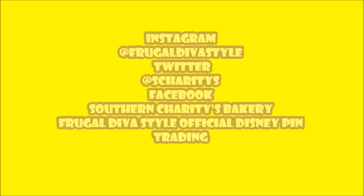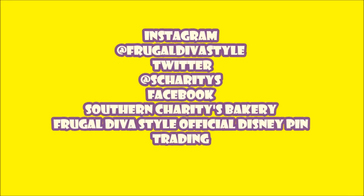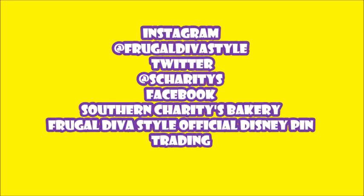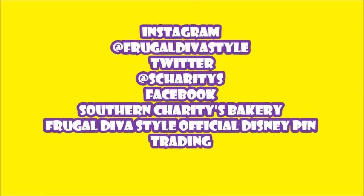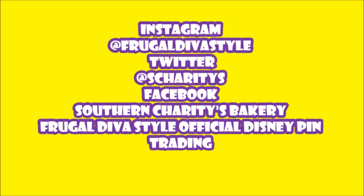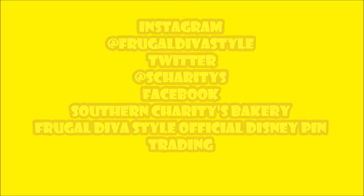Hey Dawns and Divas, if you made it this far you obviously like the video, so if you're not subscribed I truly don't know what you're waiting for. If you are subscribed, make sure your notifications bell is turned on. And if you liked this video, please give it a thumbs up. Smooches, Dawns and Divas, smooches!